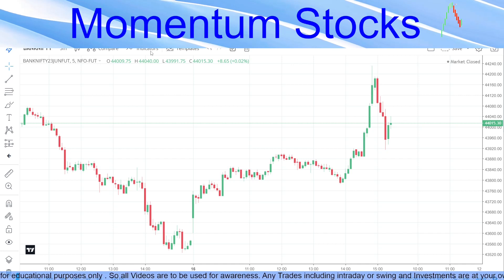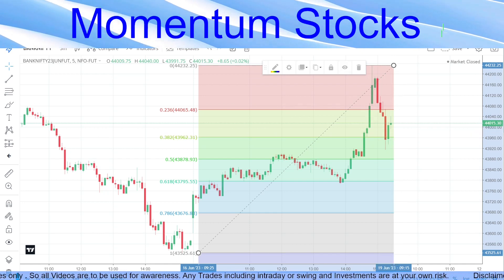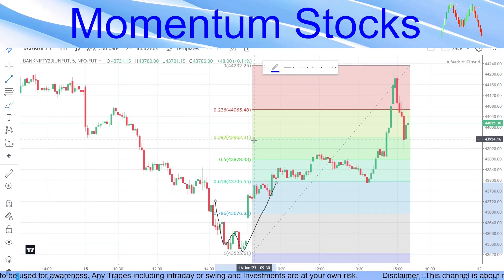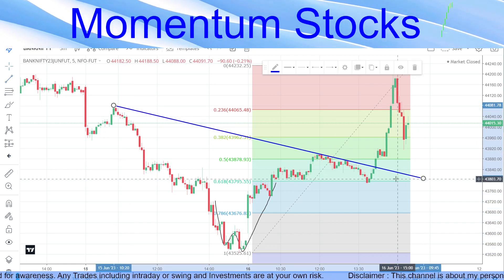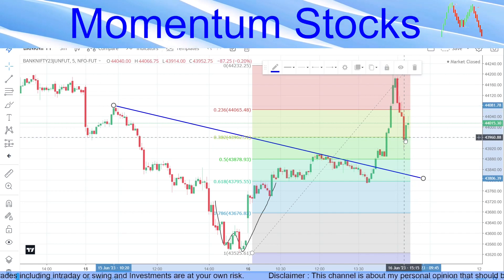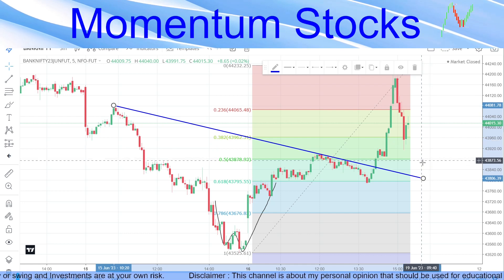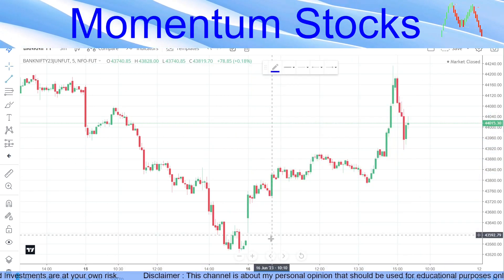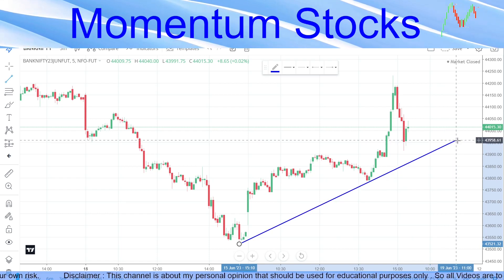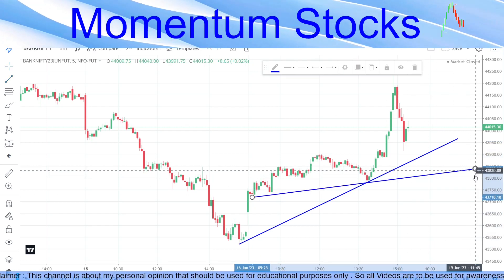Coming to Bank Nifty — drawing a Fibonacci from the recent bottom to the top, you can see it has touched the 38.2 level, which Nifty did not. It has also given a double bottom and upward momentum, as well as a breakout of this particular trend line and continued momentum upwards. This 38.2 can be a perfect retracement entry — you have seen me entering at this level multiple times and making good profit. The first trend line drawn is not considered a trend change.